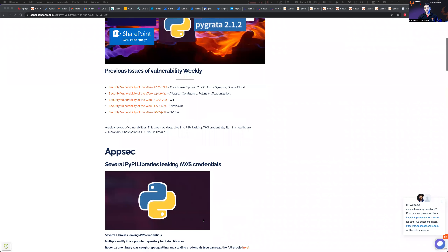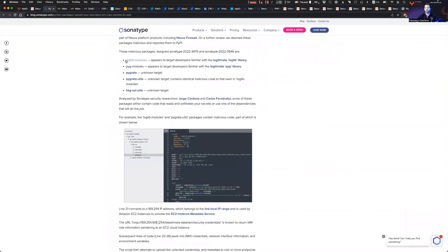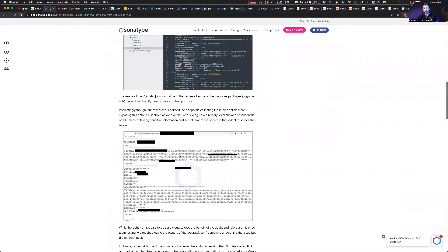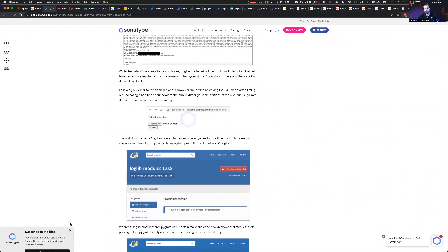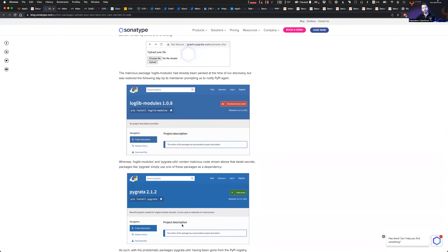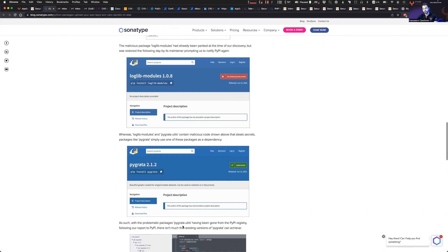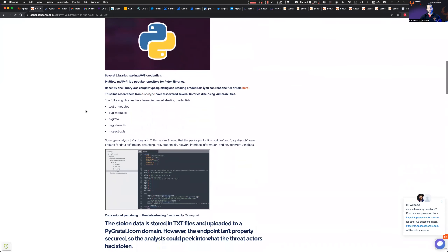The PyPI libraries leaking AWS credentials were disclosed and discovered by Sonatype. The specific modules — including PGR module, Pgrata, and others — have specific functions that capture text and leak credentials to a text file. The libraries themselves appear legitimate and perform specific functions, but they have hidden code embedded within. Notably, those libraries have no description or documentation. It's important to always review libraries and perform supply chain assessments.